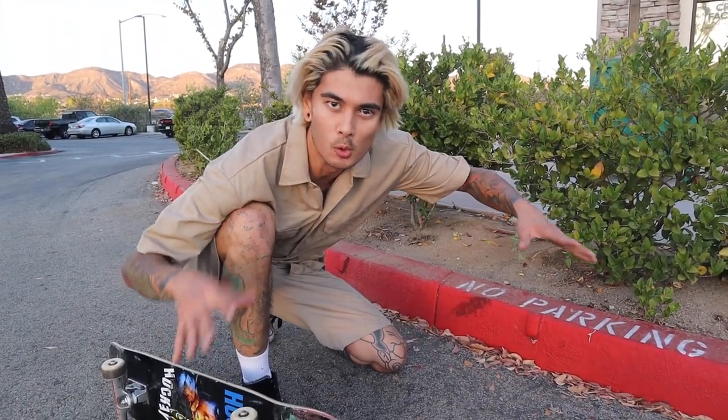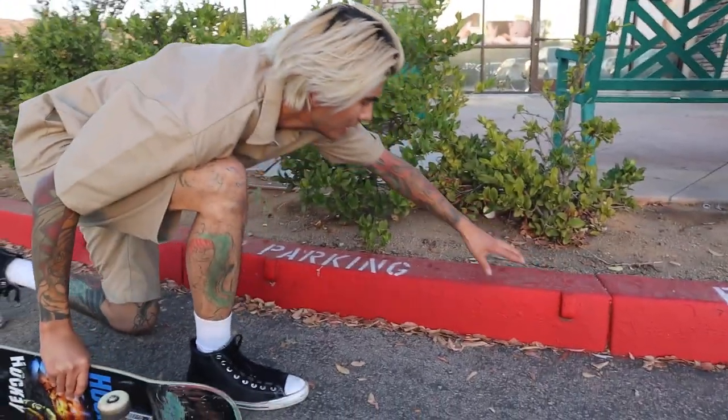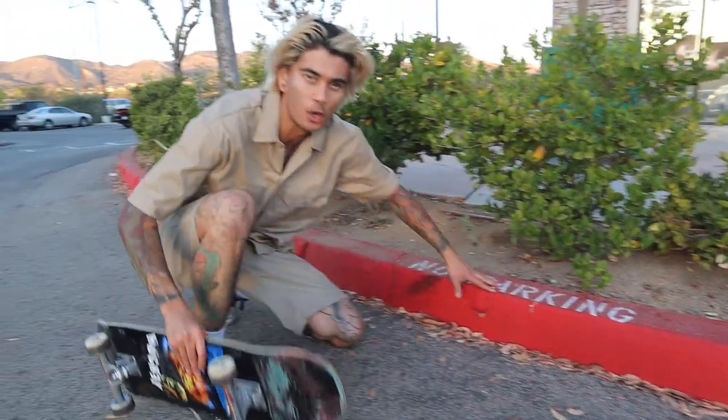Alright guys, so we're out in the wild. Sometimes you will come across a curb that's been tagged. As you can see, these skate stoppers were placed here to stop skateboarders from skating these curbs.